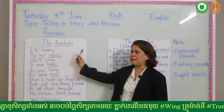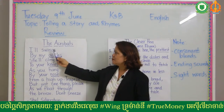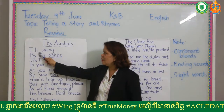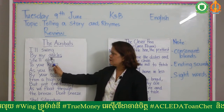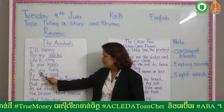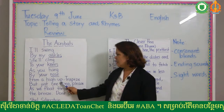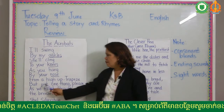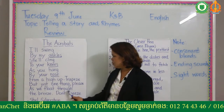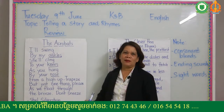I'm going to read 'The Acrobats.' The acrobats — I'll swing by my ankles, she'll cling to your knees as you hang by your nose from a high-up trapeze. But just one thing please. As we float through the breeze, don't sneeze.